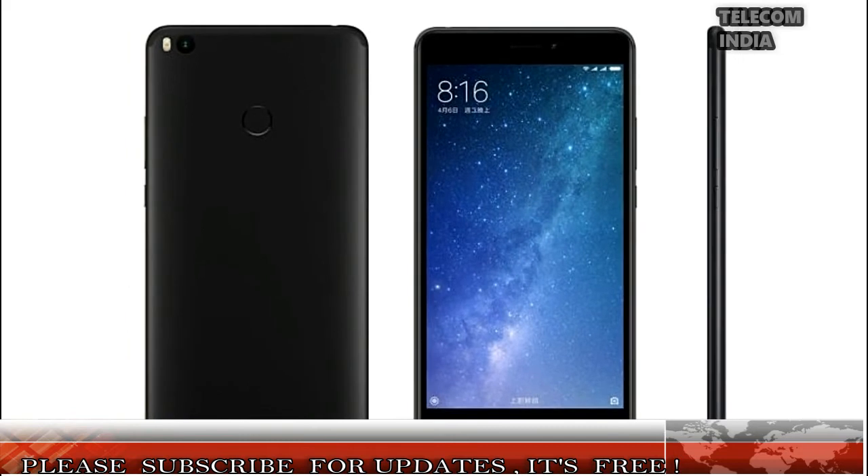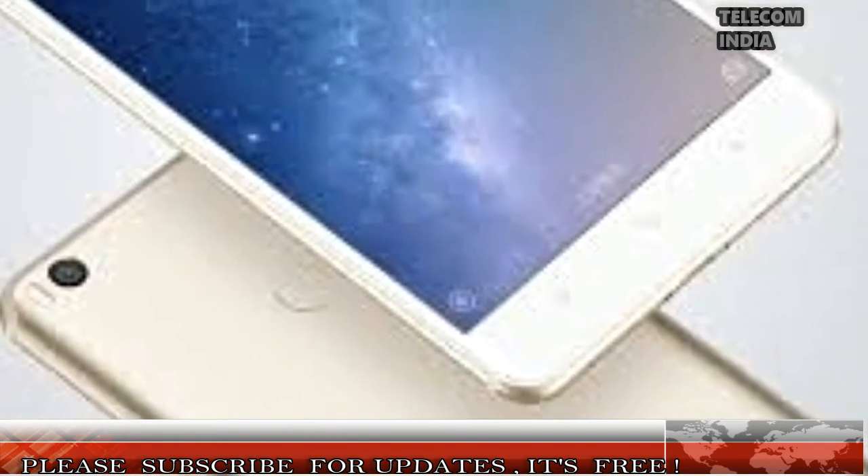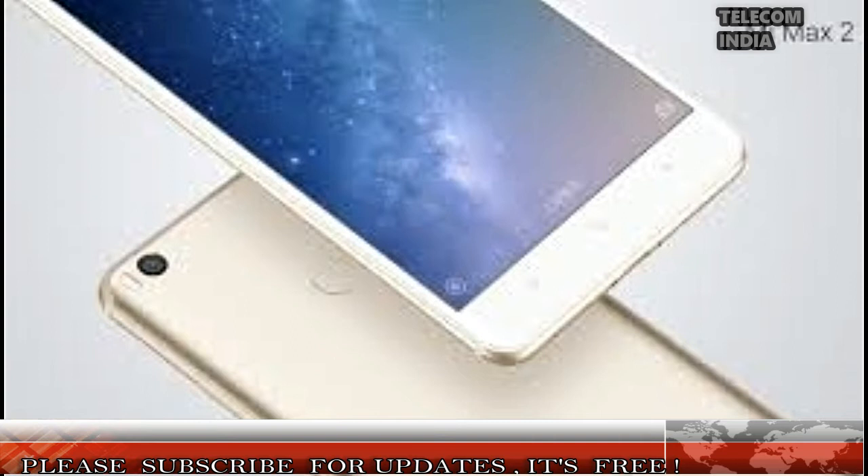The display features Full HD 1920x1080 pixels resolution with Corning Gorilla Glass 3 on top for scratch resistance. The device sports a metal unibody design with muted antennas on the back that gives off a premium look, weighing in at 211 grams.